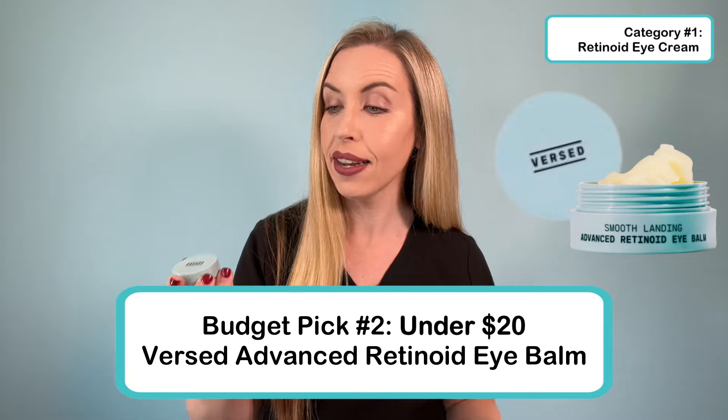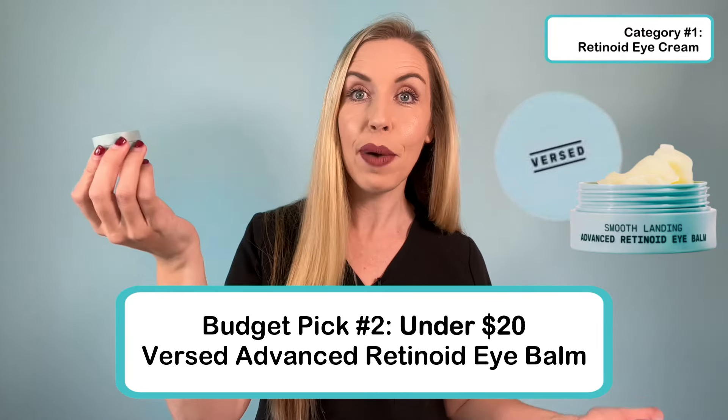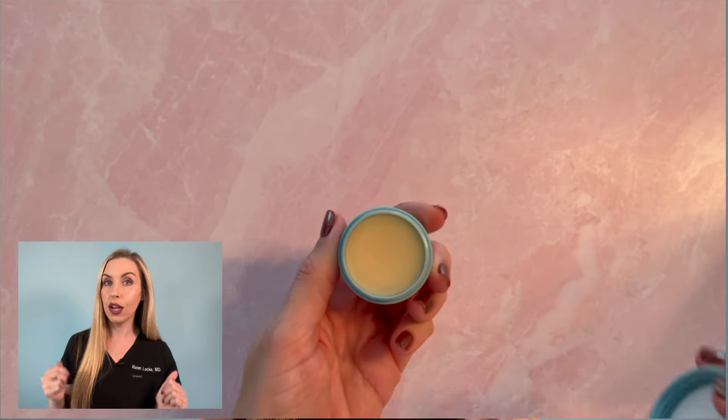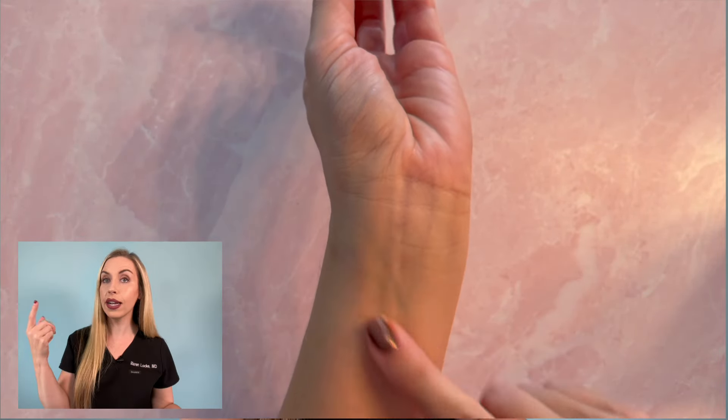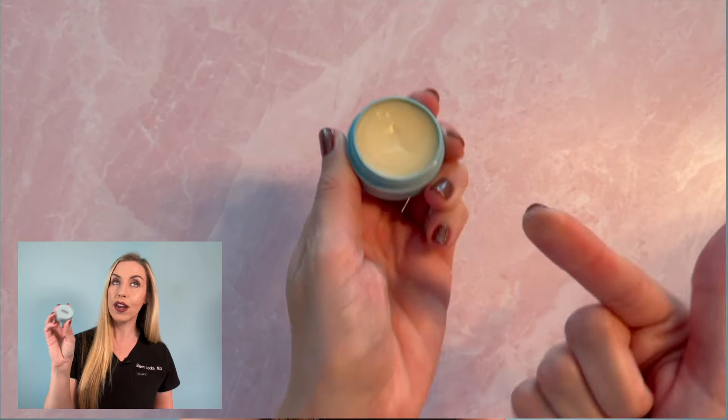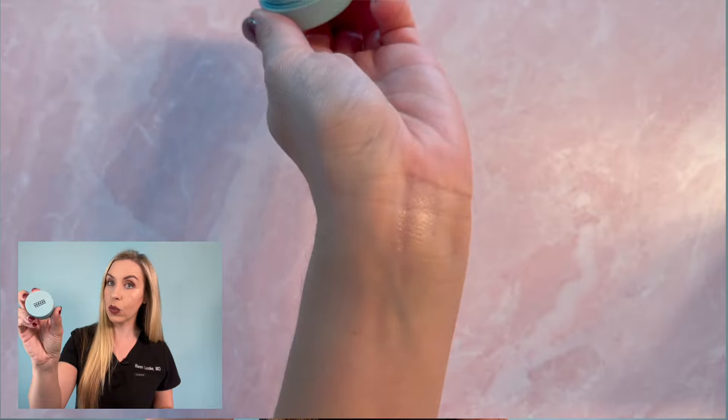So this is a thinner texture while the Avene is thicker — maybe that's a personal preference. There are also a ton of plant extracts in here, which can have benefits but also more potential for irritation or contact dermatitis. I had no issues with it personally — it's very nice to use. For my under $20 option, I'm obsessed with this texture. This is the Versed Smooth Landing Eye Balm, which has Grand Active Retinol in it. It's a great product if you want a retinol under the eye but have super sensitive skin — this is really tolerable. The texture helps seal in water and hydrate the under eye. Versed is just such a good skincare brand.